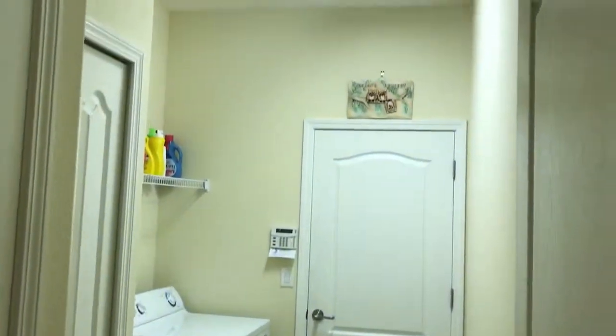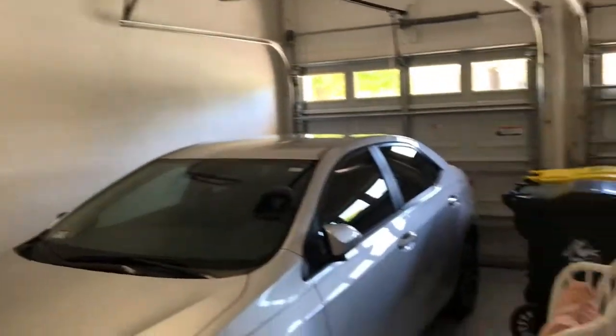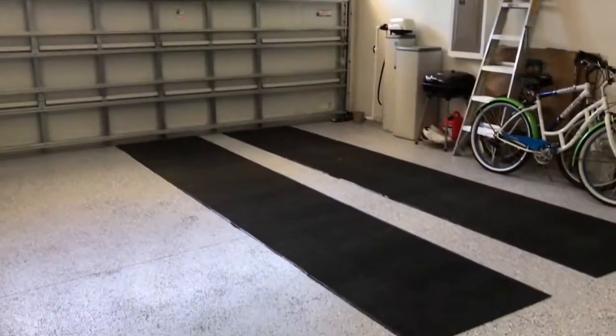There's a large laundry space with tile floors, which goes into a really nice three-car garage. This is a fantastic space for extra storage.